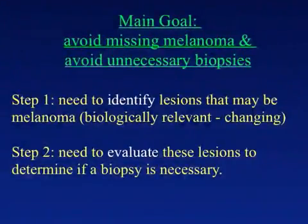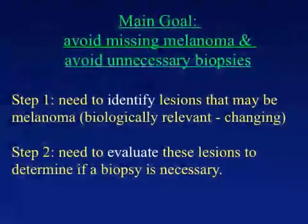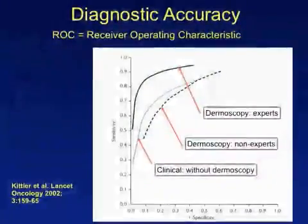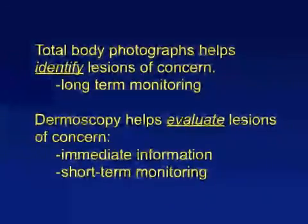The main goal in monitoring high-risk patients is to detect early melanomas while at the same time avoiding unnecessary biopsies. This entails identifying lesions that could be melanoma and then evaluating the lesion to determine if a biopsy is warranted. In this manner, one can maintain a high sensitivity and specificity for melanoma detection. Dermoscopy is one modality that can be used to further evaluate lesions to determine if a biopsy is warranted. Dermoscopy has been shown to increase diagnostic accuracy, sensitivity, and specificity. In other words, total body photography helps identify lesions of concern, and dermoscopy helps evaluate these lesions to determine if the lesion is benign, needs a biopsy, or can be safely monitored.